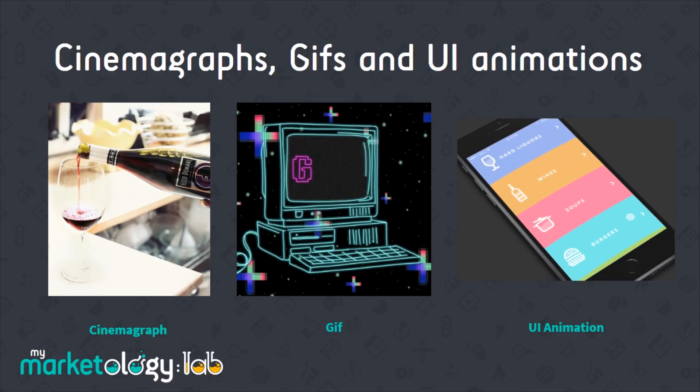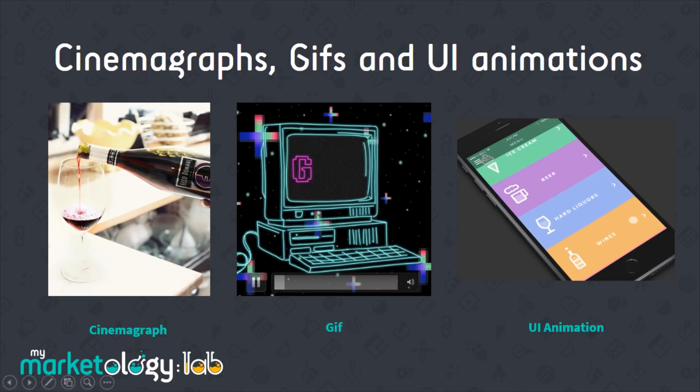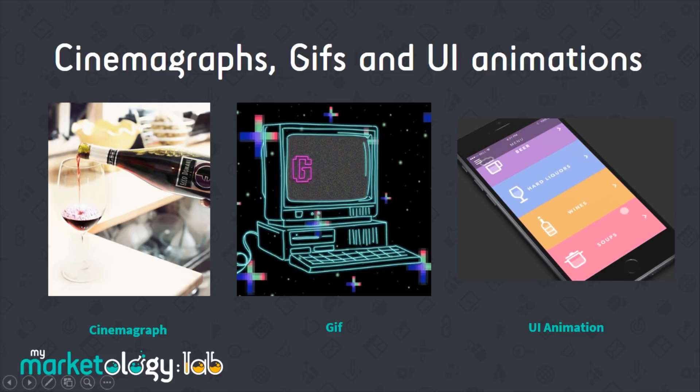So how do you get around this situation? You can use things such as cinemagraphs — which you can see there with the wine — a static image with some motion involved. You can use GIFs as you can see in the middle section. And we've also got UI animations: as you can see, just as the scroll happens the icons change slightly. These seem like small things but they just increase that user experience.